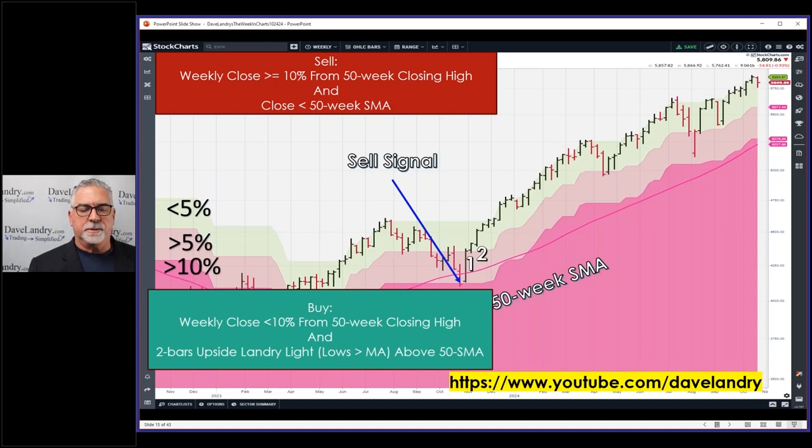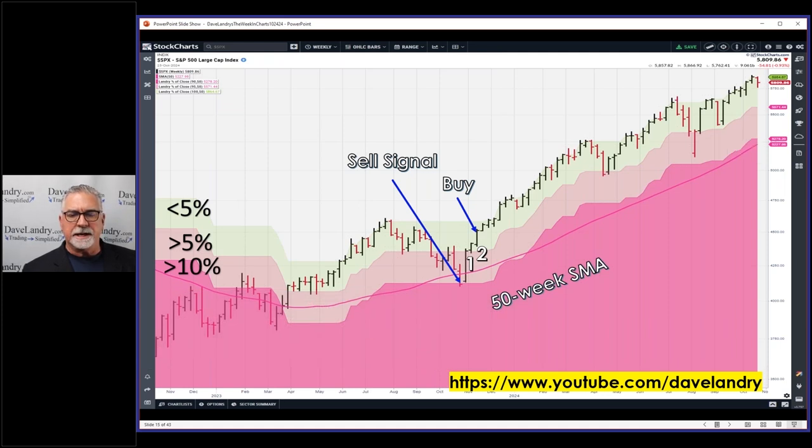And below the 50-week simple moving average — this is a weekly chart. The buy signal is a little more stringent: you need two bars of Landry Light and you go long on the close. When I designed this I was using StockCharts S&P 500 for my walkthrough and went back about 100 years. The system works on a calendar basis — you get out on a Friday when the signal occurs. It's a weekly closing chart, not a rolling weekly chart.